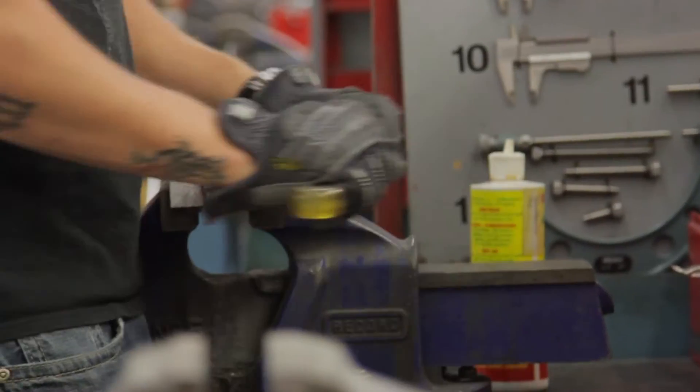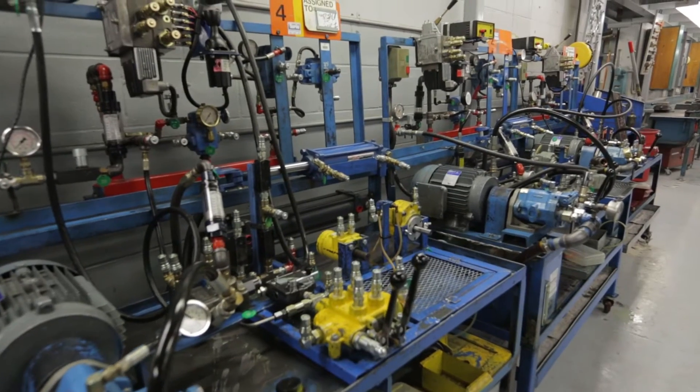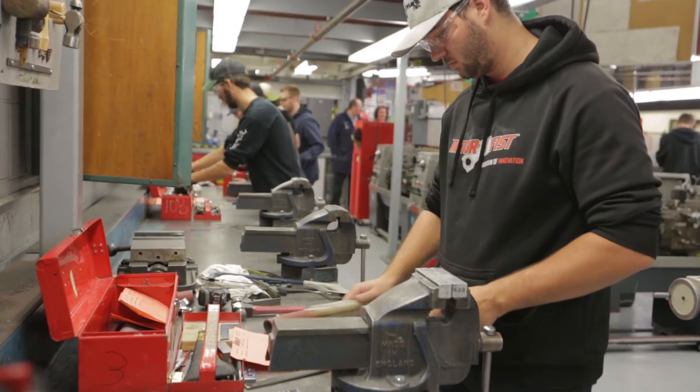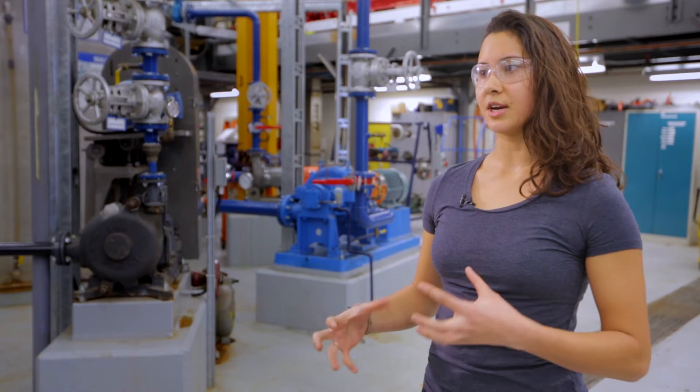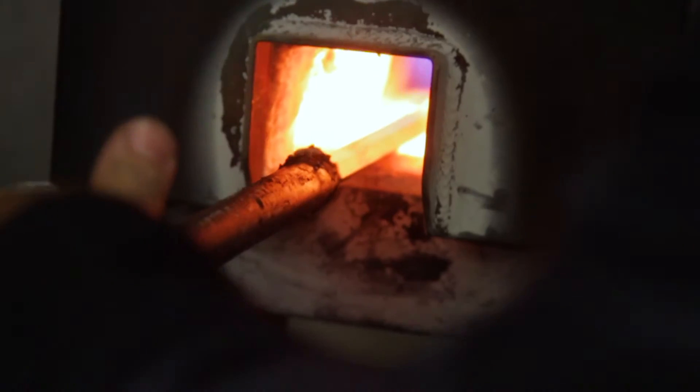Industrial mechanics is maintaining and troubleshooting manufacturing equipment. You're kind of like the jack of all trades in real life because you do a little bit of everything — trying to make things fit together right and work together properly.